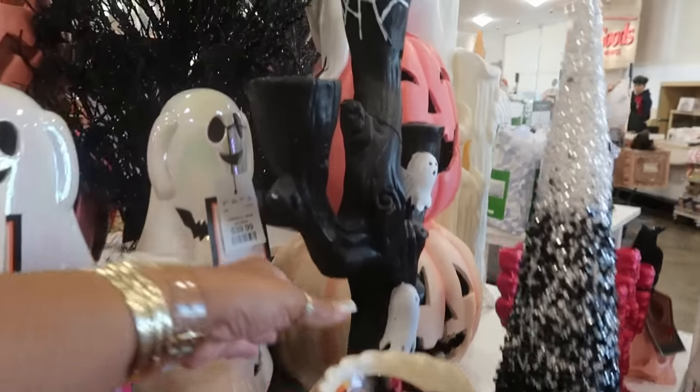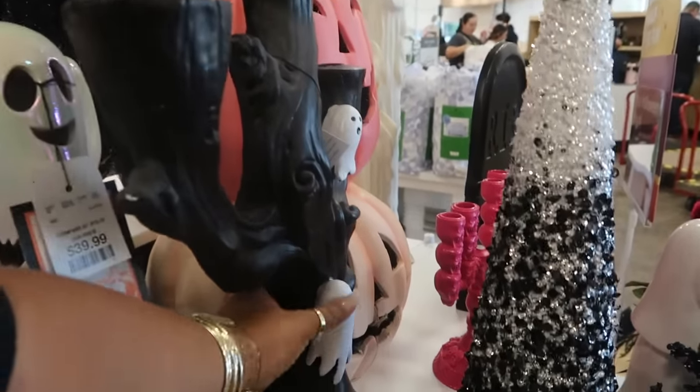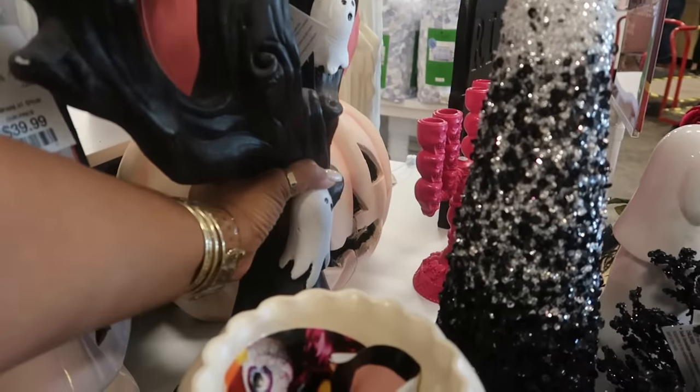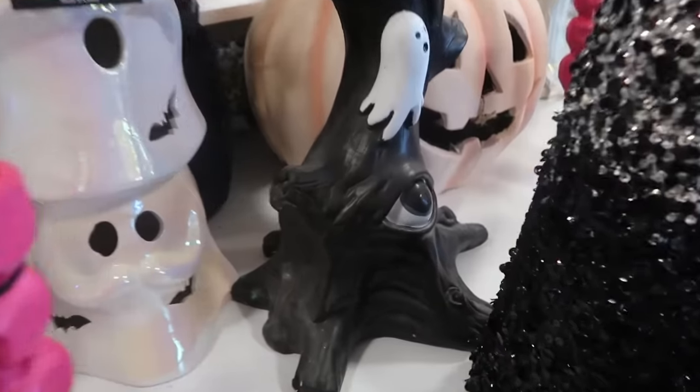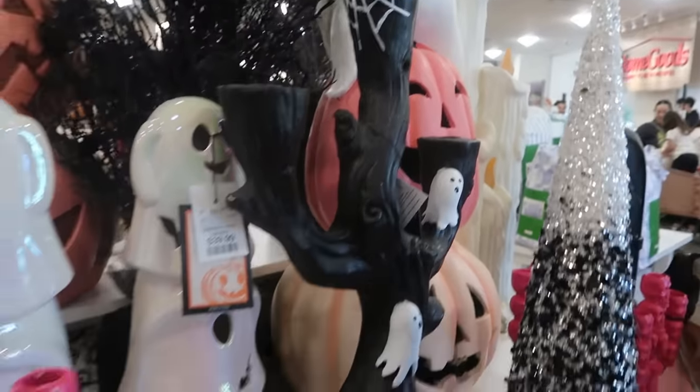And this one looks like a tree, but it's a candle holder. Oh my goodness, it's so big and so heavy. I'm not even going to try to pick that up. But look, it has an eye at the bottom. That's different.